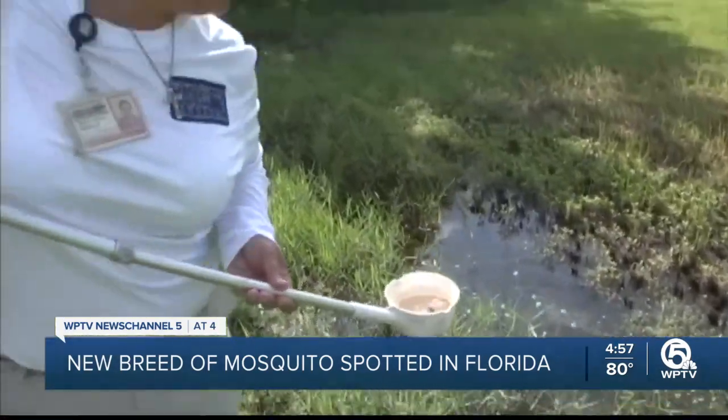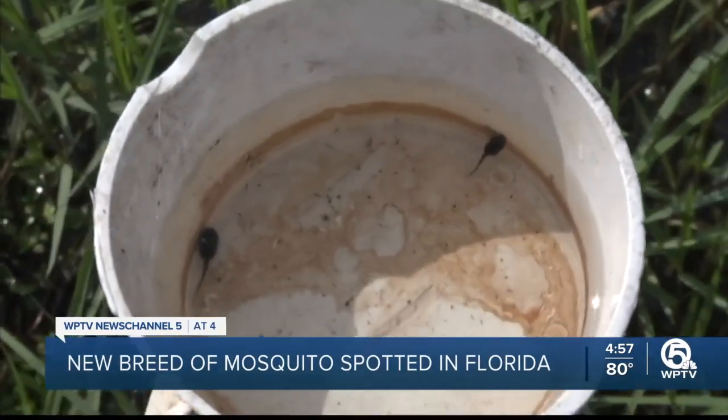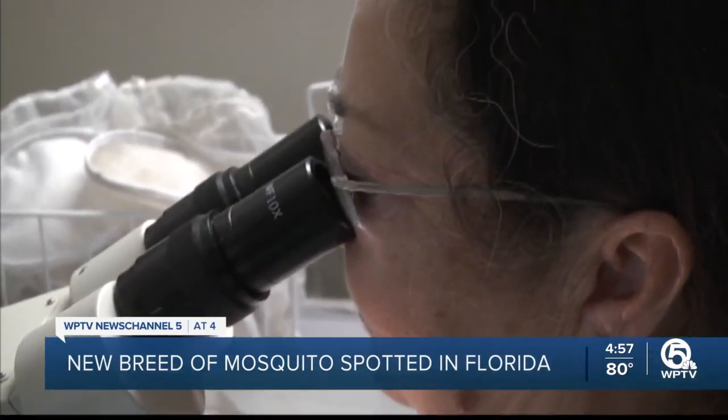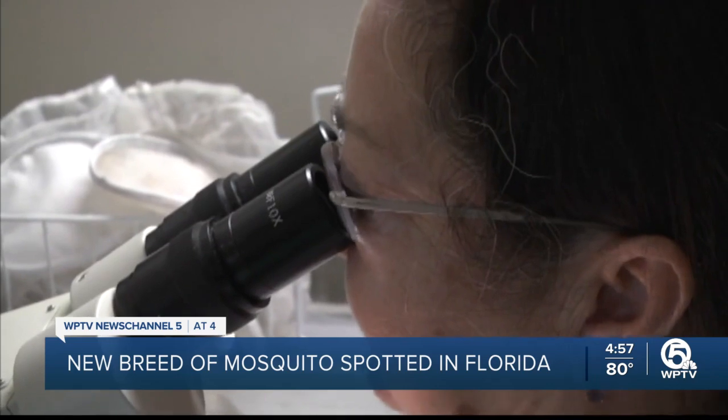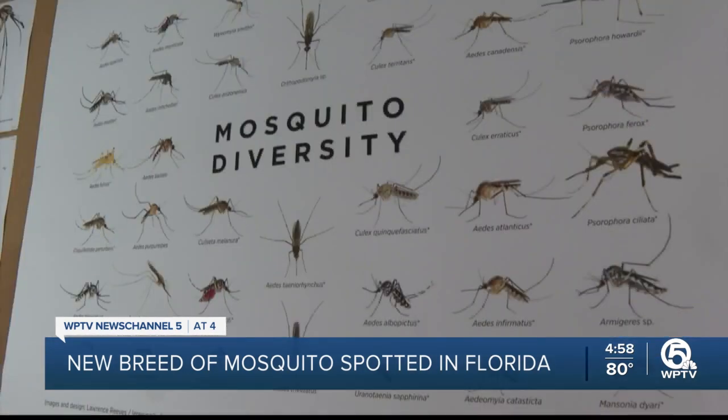Dr. Reeves says when we get into the rainy season, remember to remove standing water from your property to prevent mosquito breeding grounds. "We need to be vigilant for these mosquitoes, and the best way that we can do that is by supporting our local mosquito control districts." Because after Culex lactator, another new mosquito breed may not be far behind.